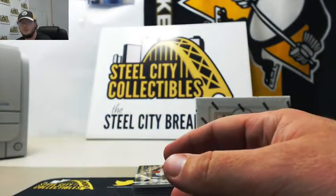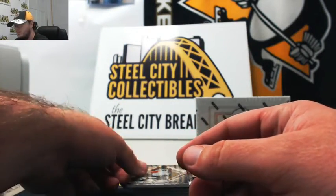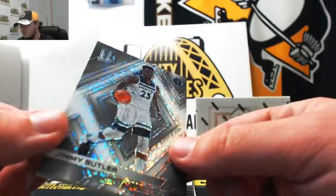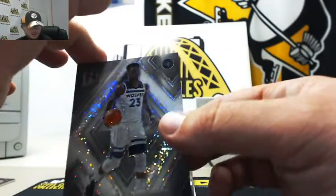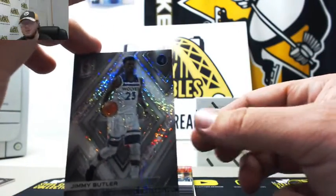Got a base card here — Mark Gasol — goes to number zero, Stu W. Got a Jimmy Butler, sparkly card there. It's a Prizm with no serial number, so that also goes to number zero, Stu W.